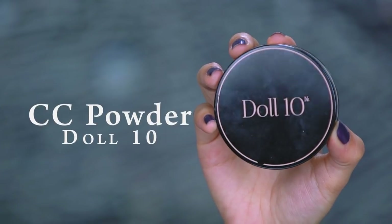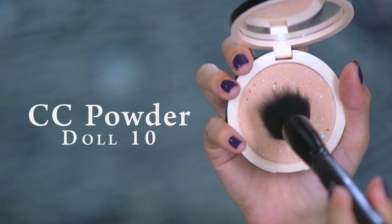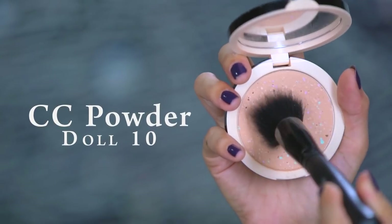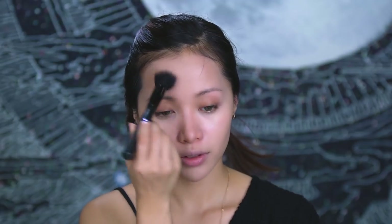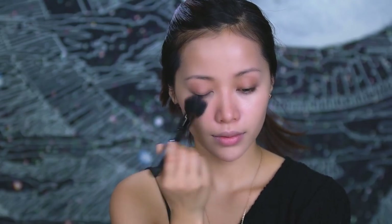Now it's time to set your face by stippling on some pressed powder. I have right here this Doll 10 CC powder. It's pretty unique because it has green and pink beads to even out any imperfections and discolorations on the skin. What's nice about it is that it doesn't have a cakey finish. Before you buy any powder, read reviews or test it out to make sure it's not chalky. The powder should look and feel silky and refined.